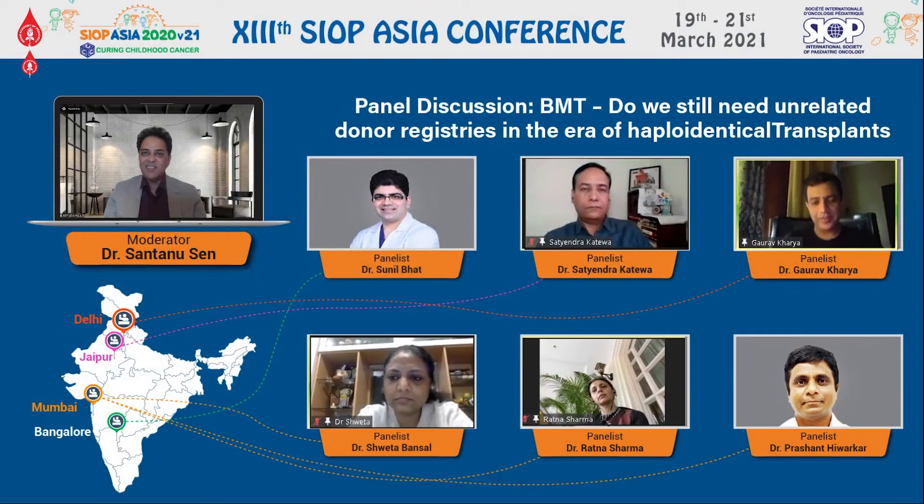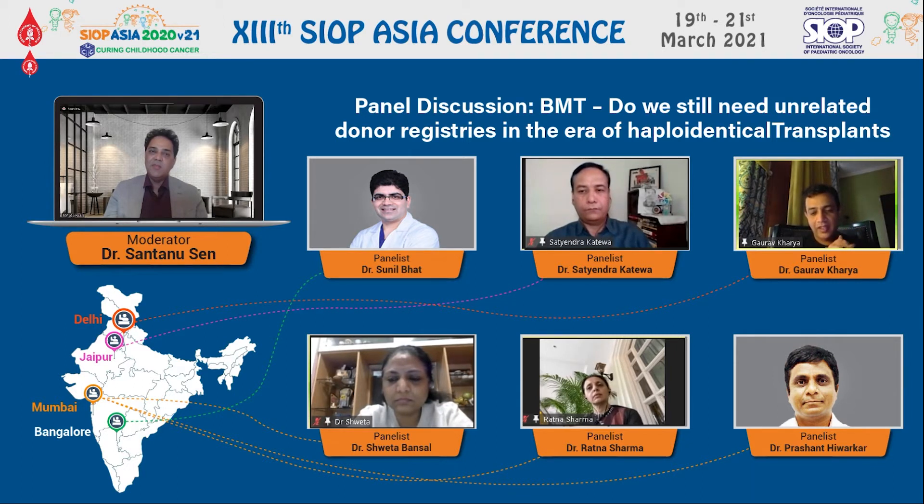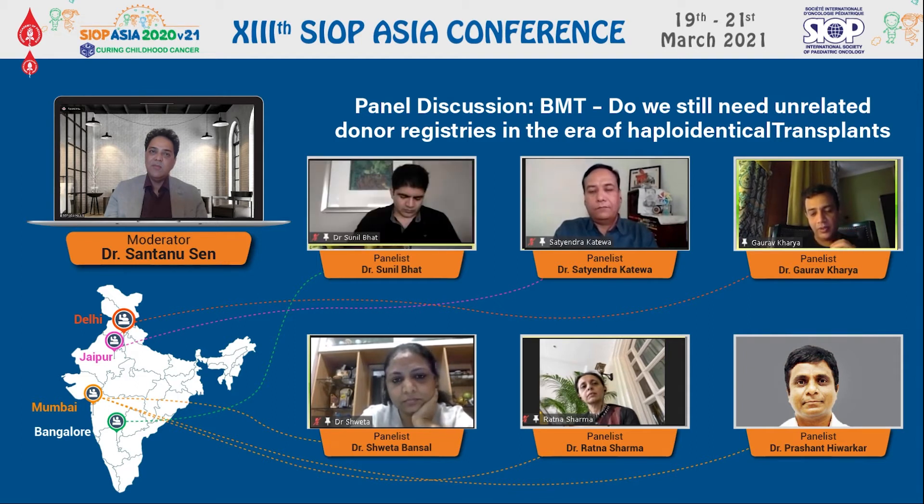I'll go on to my next question, to Dr. Gaurav Kharia. Talking about MUD transplants — what are the major advantages of going forward with a MUD transplant? Thank you, Shantanu. This is a debate that has started since Prof. Loznik showed fantastic results with haploidentical transplants. Since then, the debate has been ongoing: MUD or haplo? Looking at the initial outcomes for haplotransplant when the PTCY strategy was introduced, they were very different, and in recent times they are also very different.